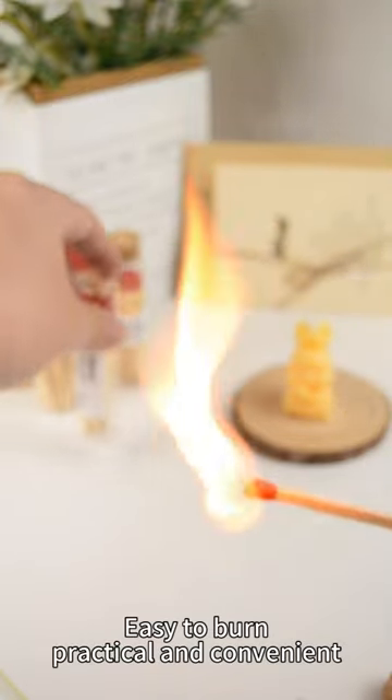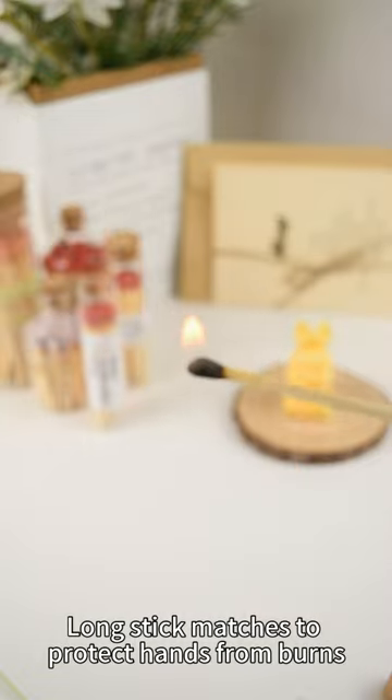Easy to burn, practical and convenient. Long stick matches to protect hands from burns.